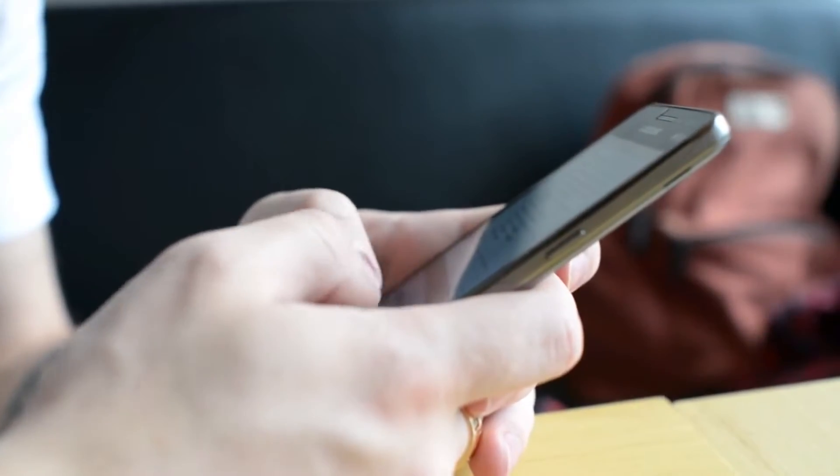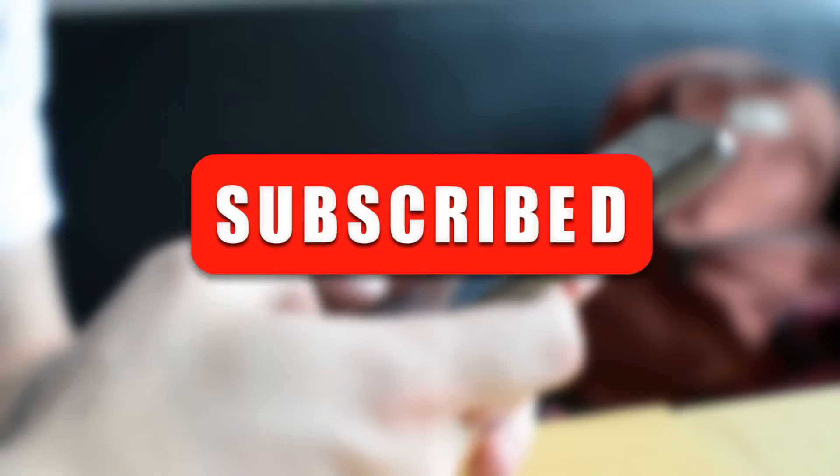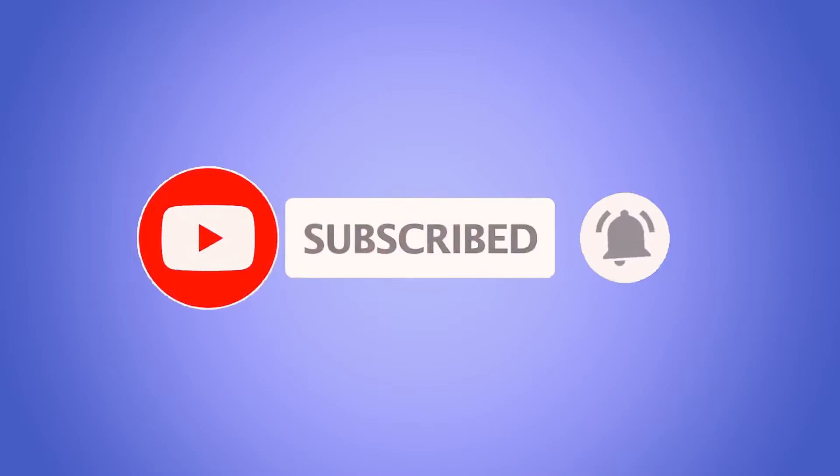Before getting started, we would like to ask our new viewers to like our video and hit the subscribe button below this video to be a part of our YouTube family. Please also press the bell icon so that you can receive updates on our latest uploads.